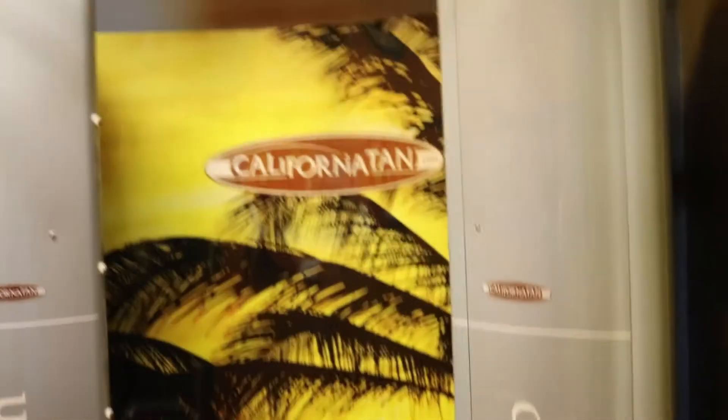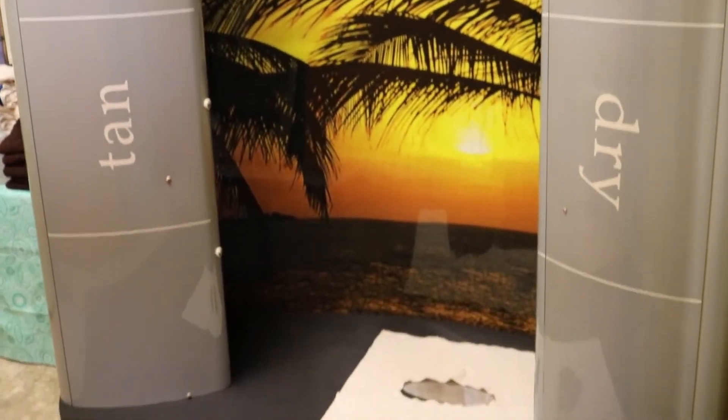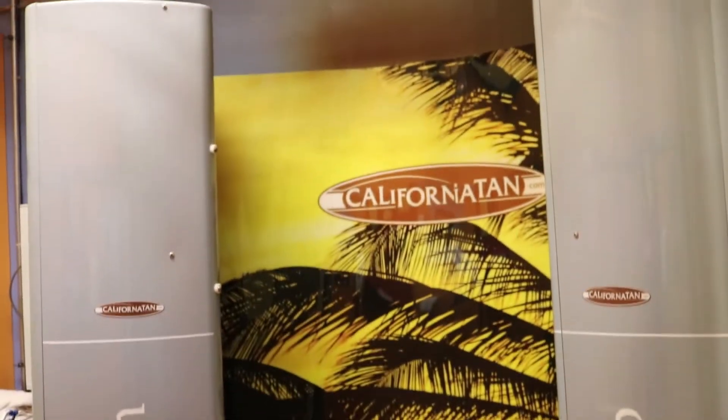You have two spray tan options here at the Lancaster location. This one would be the California spray tan auto bronzer. There's light, medium, and dark, and it's awesome for quick color.